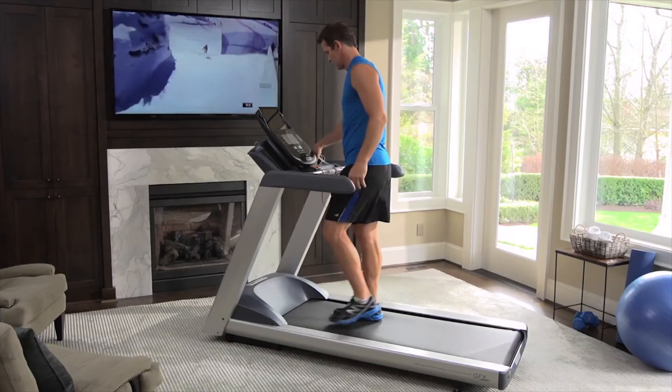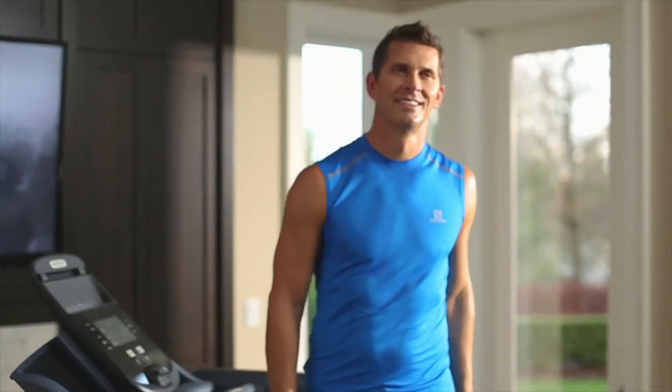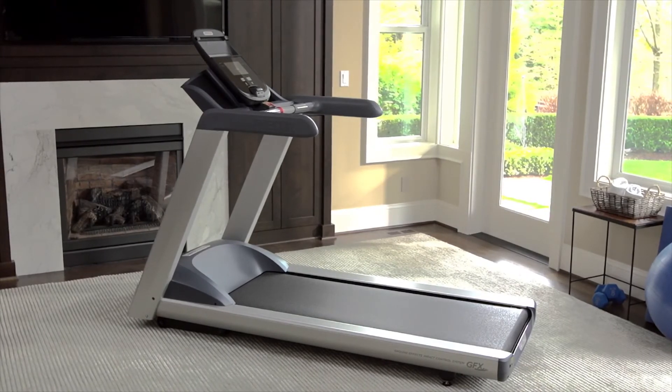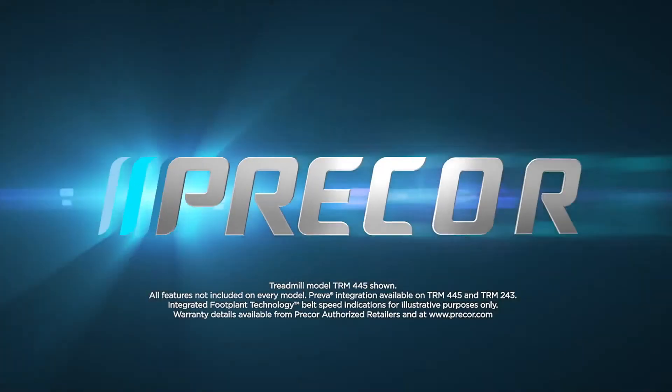Visit one of our authorized retailers and see how a Precor treadmill will help you go further and keep you in better shape. With a full range of models to choose from, you're sure to find the perfect match for your fitness goals.